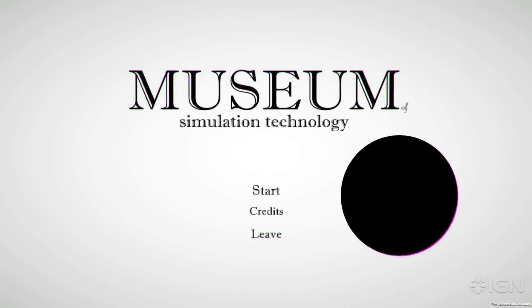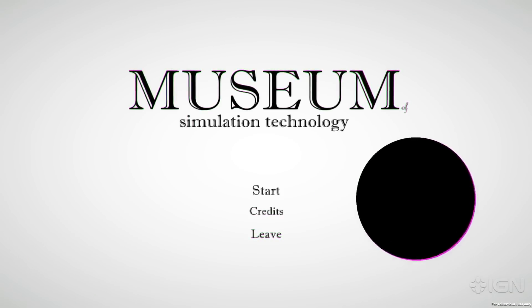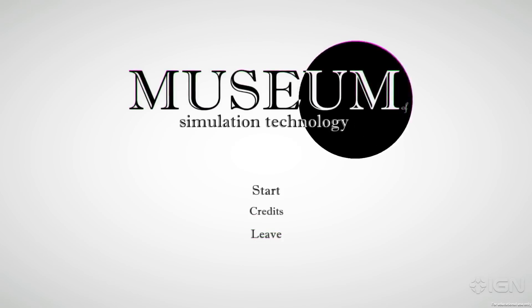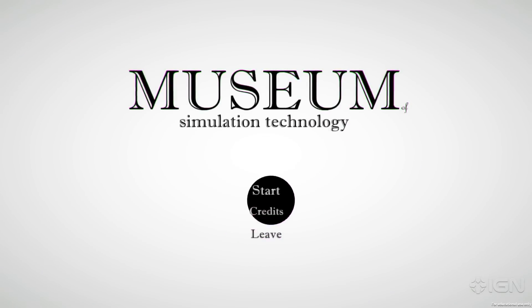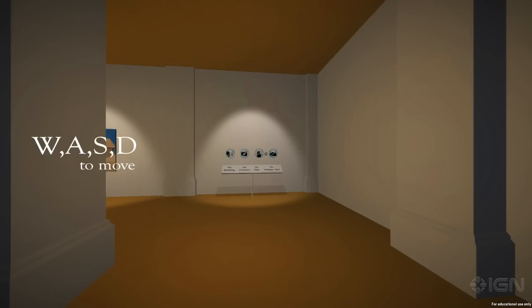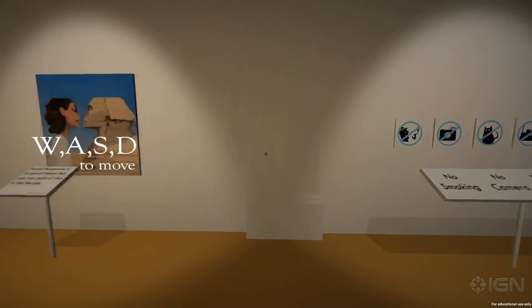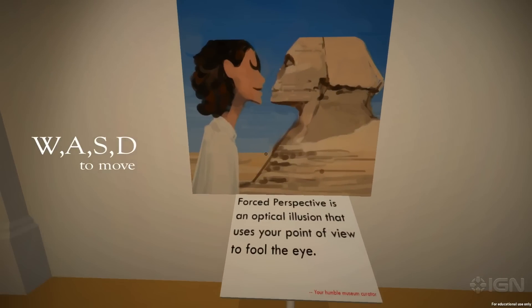Museum of Simulation Technology. We saw some gameplay of this a month or two ago. It plays with perspective and it's really crazy. I don't know what's going on, so please help me. Our team from Carnegie Mellon University has been working on the Museum of Simulation Technology for the last two months, and it's a game really focused on the idea of forced perspective. If you see here in this painting, it's mostly used in photographs to create imaginative, unbelievable scenes.